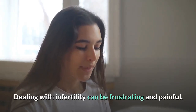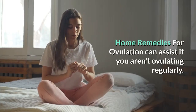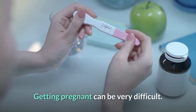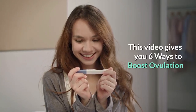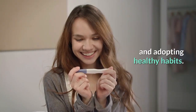Dealing with infertility can be frustrating and painful, but don't give up on your dreams of having a baby. Home remedies for ovulation can assist if you aren't ovulating regularly. Getting pregnant can be very difficult. This video gives you 6 ways to boost ovulation, and you may be able to improve your chances of conceiving by taking these herbal remedies and adopting healthy habits.